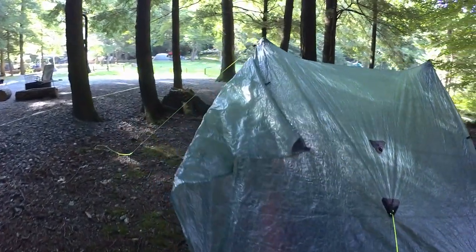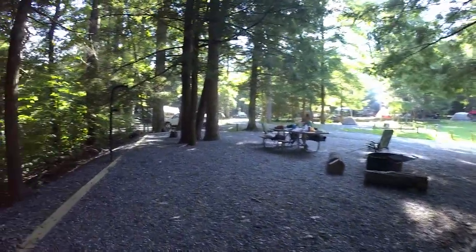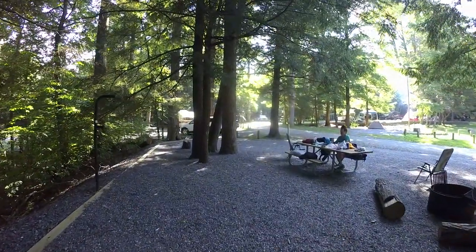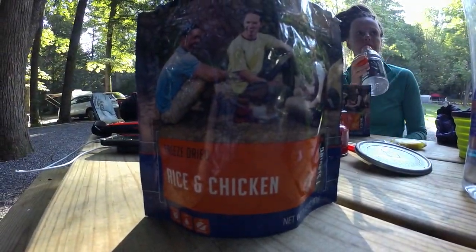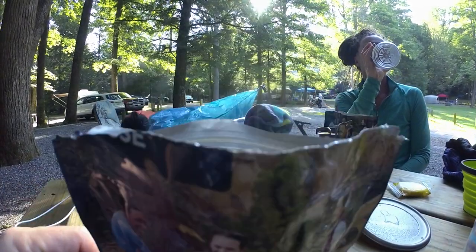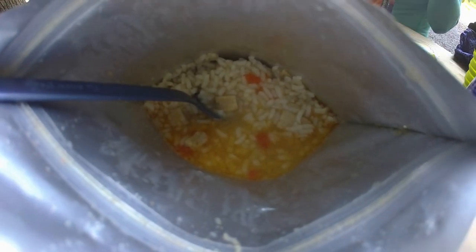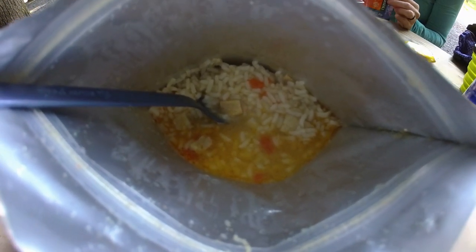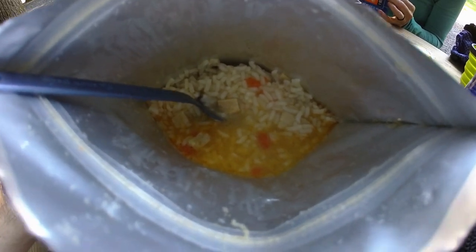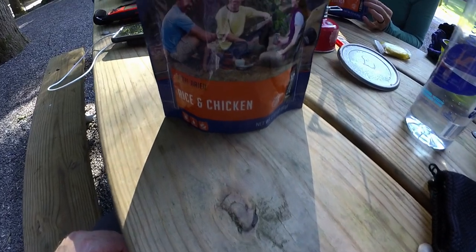Keen will be using her Therm-a-Rest pad and a Sea to Summit bag. The plan is to wake up early in the morning and head up to Mitchell. Tonight's meal is freeze-dried rice and chicken — Mountain House. Not bad at all.